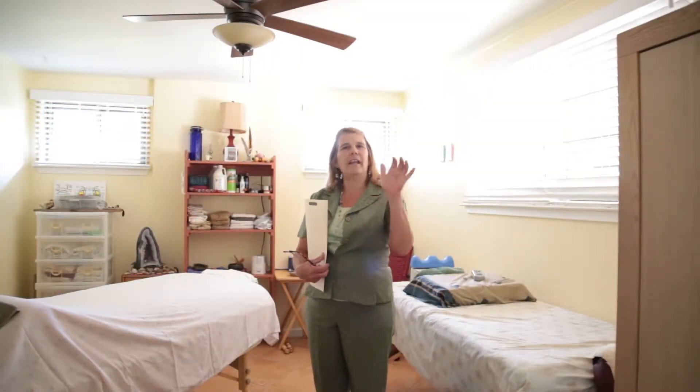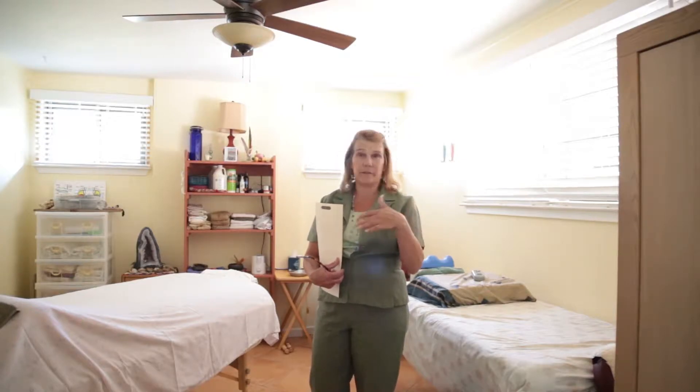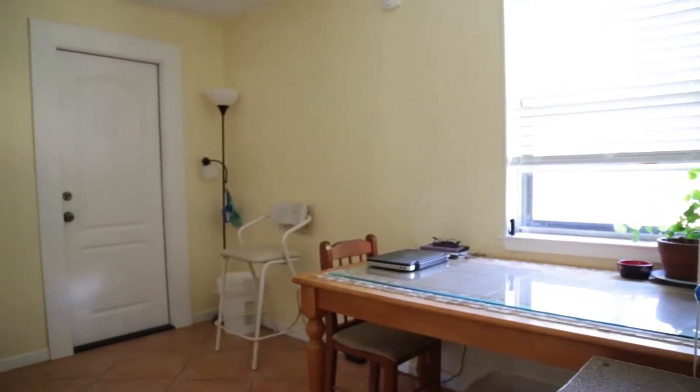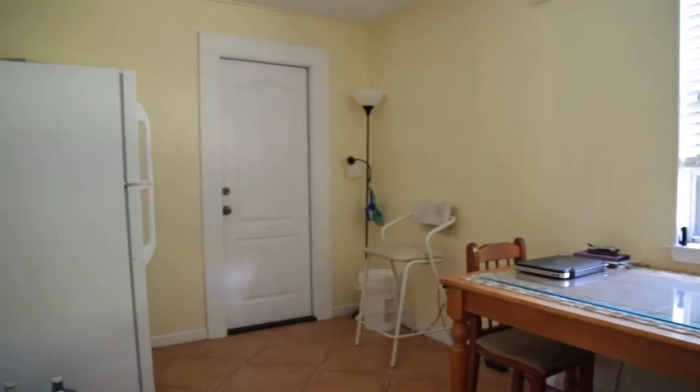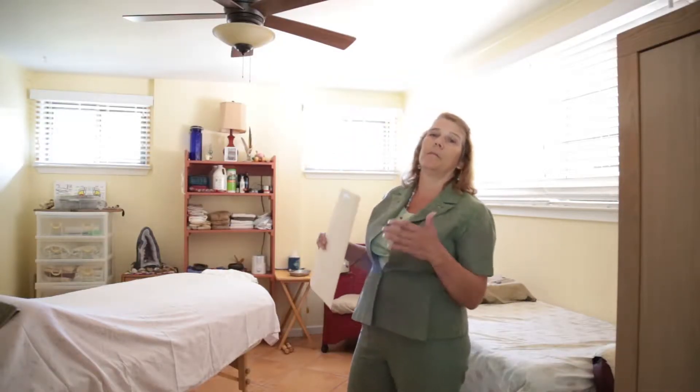Coming through the kitchen and into the room off the kitchen — as you can see, it's a very nice size. Then here we are in the second room off the kitchen, which is currently being used as a massage room. It gives you a lot of versatility for what is considered a small house, but with lots of rooms in it.